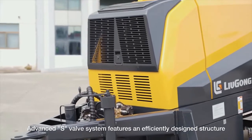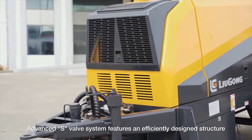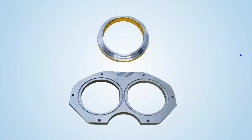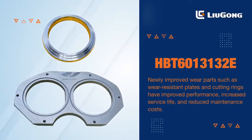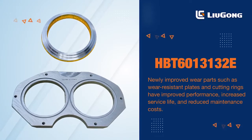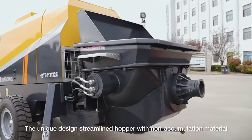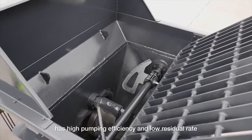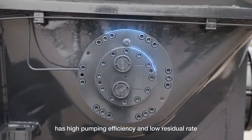The advanced S-valve system features an efficiently designed structure, excellent sealing, and easy wearable parts replacement. Newly improved wear parts such as wear-resistant plates and cutting rings have improved performance and increased service life. The streamlined design with non-accumulation material delivers high pumping efficiency and a low residual rate.